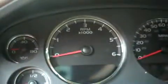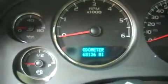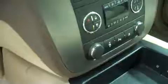This Yukon has 68,136 miles. It has a multi-functional steering wheel, CD player, and the rear view mirror has OnStar. This also has a sunroof.